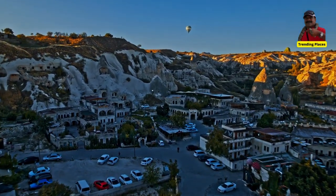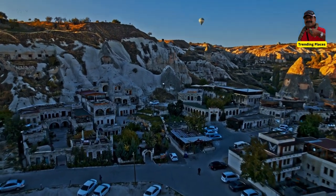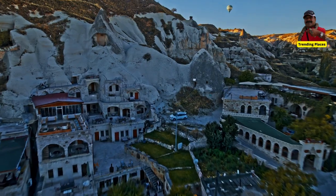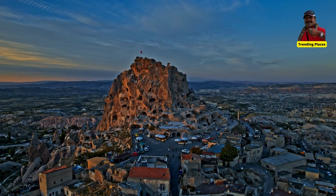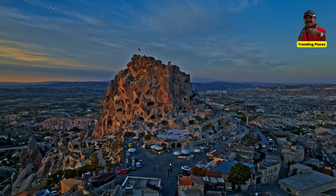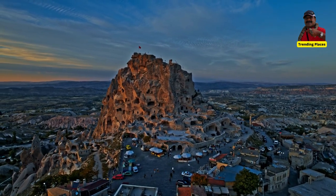Gulludir is a geological wonder located in the western region of Turkey. It is a series of underground tunnels and chambers that were formed by the natural erosion of limestone over millions of years.